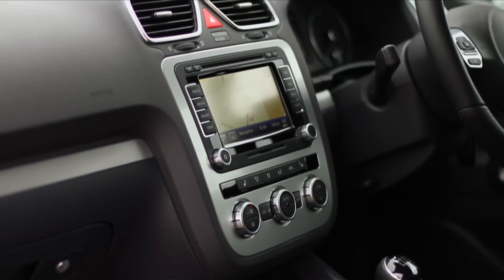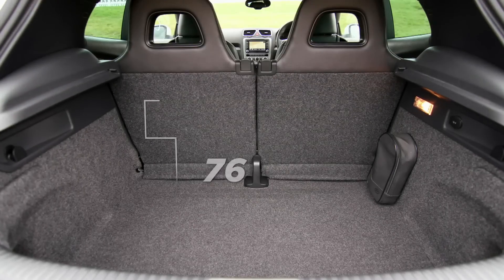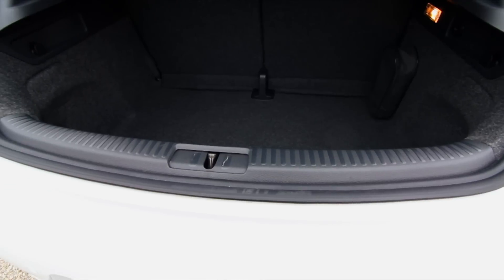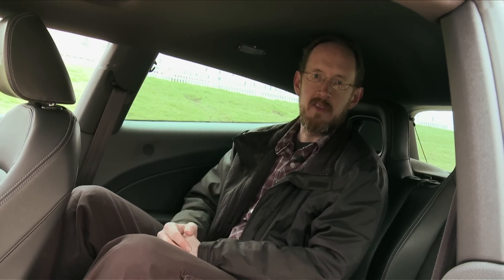What's perhaps most surprising is that the Scirocco is quite practical — well, practical for a coupe. These two sculpted rear seats mean it's a genuine four-seater, as long as those passengers aren't too tall, of course. And the boot will take an impressive amount of luggage. Our only real complaints are that the boot has a high lip, which soon becomes annoying, and these rear windows are a little small, which makes it rather claustrophobic in the rear seats.